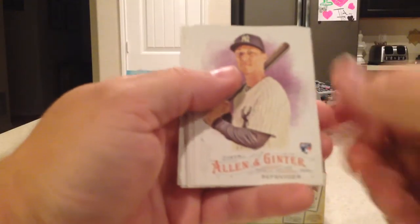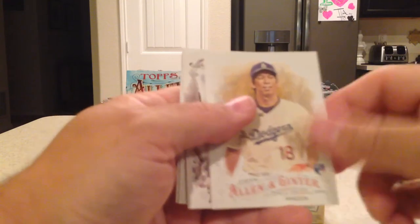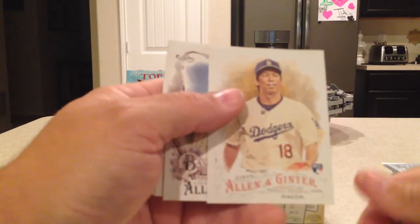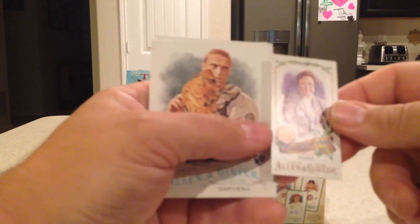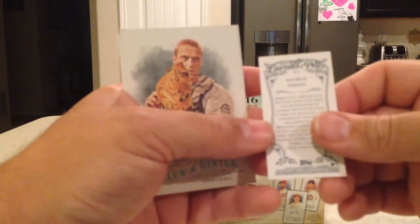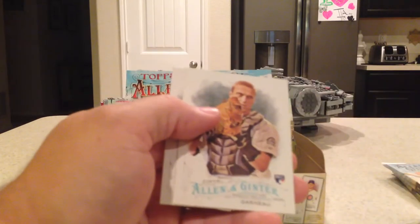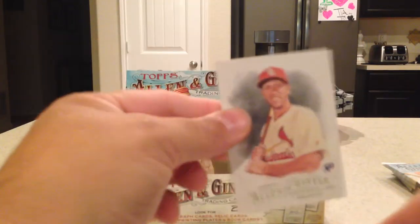Next pack: Carlton Fisk, Rob Refsnyder rookie, Kevin Gausman. Oh, there's a nice rookie — Kenta Maeda. Willie Stargell Baseball Legends, Laureates of Peace, Shirin Ebadi, a rookie Dustin Garneau, and an SP Steven Piscotty rookie.